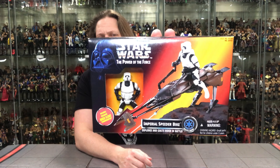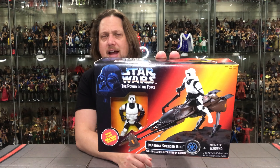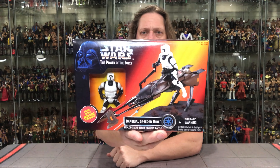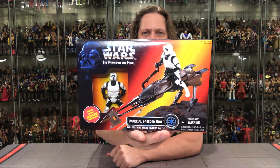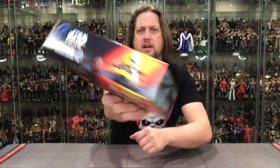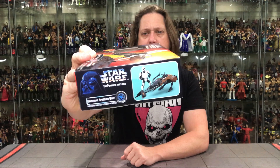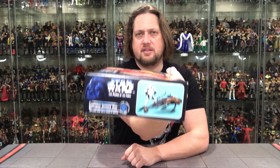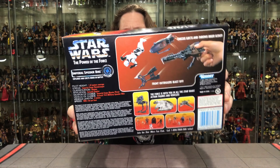I remember seeing this one on the store shelves at Toys R Us when it came out and saying, oh, I have that. I used to use my old school one with this, so I had two speeder bikes. You got the window box for the trooper there. Love that orange, yellow, reddish packaging on these — I always thought that was very good. The top, sides, and bottom are fairly consistent, with glamour shots on the sides, and of course the back of the box.